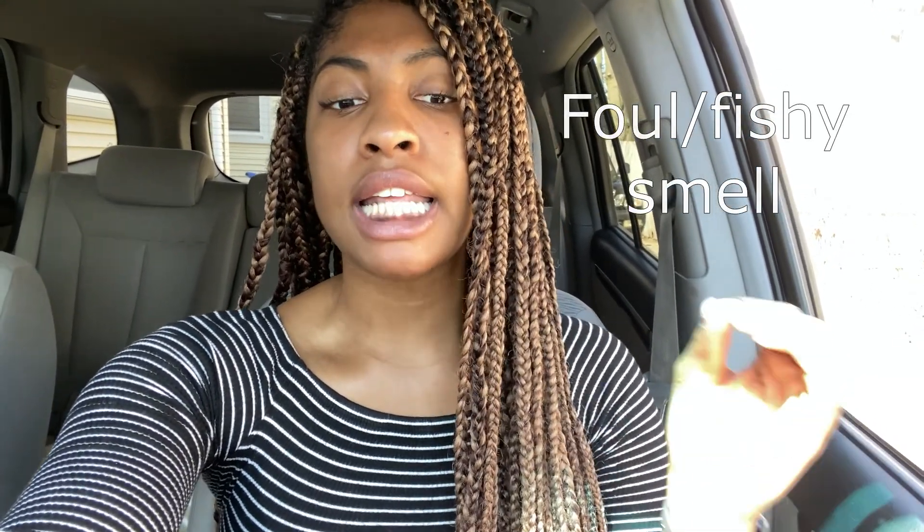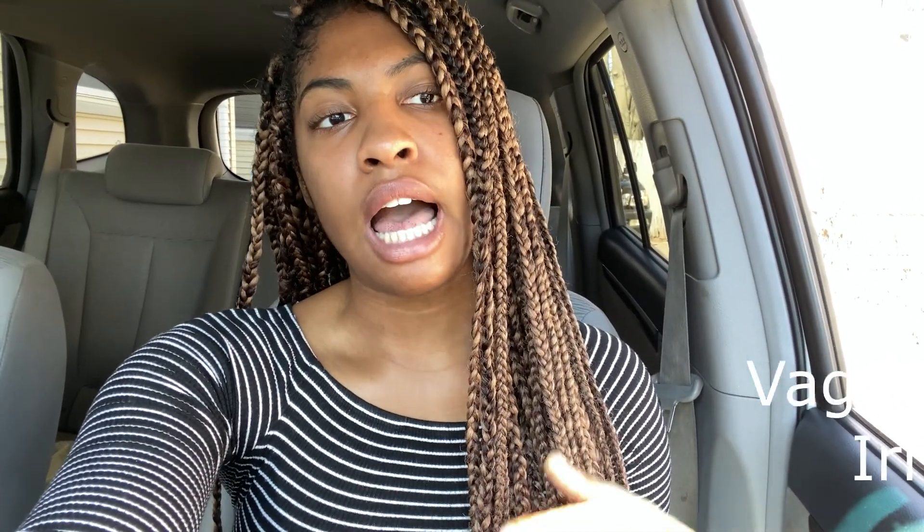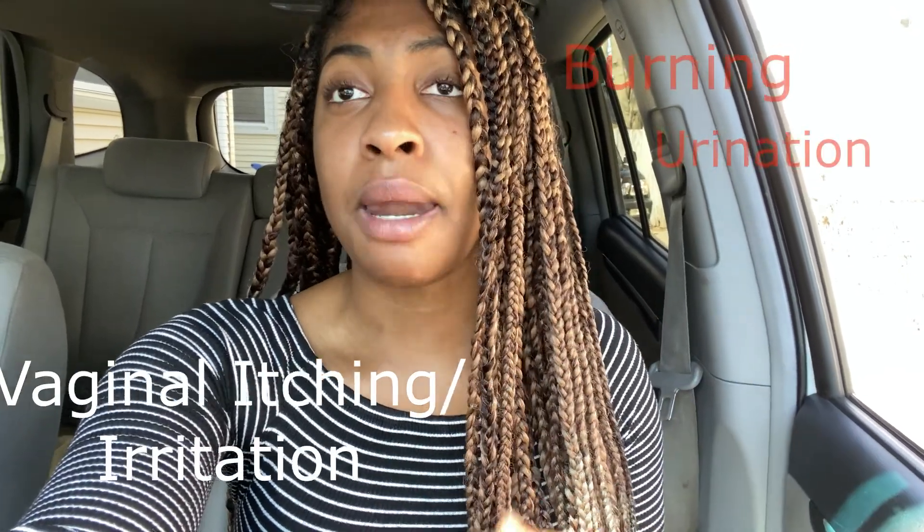I want to talk about the symptoms. It's super important for us women to be aware of our body because it lets us know when something's off. A foul and fishy smell is a symptom, and it depends on the woman because every woman has a range of normal smells. Vaginal discharge that is white, gray, or green is another symptom. Also be aware of vaginal itching, irritation, and burning while you're urinating. Those are the symptoms.